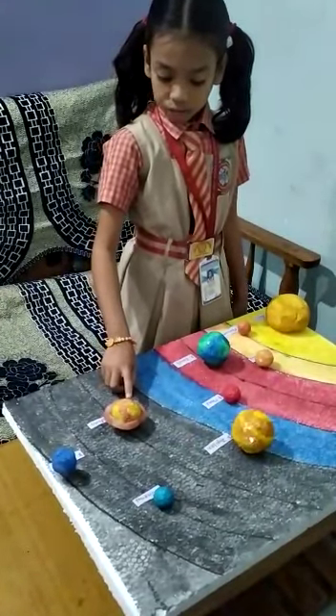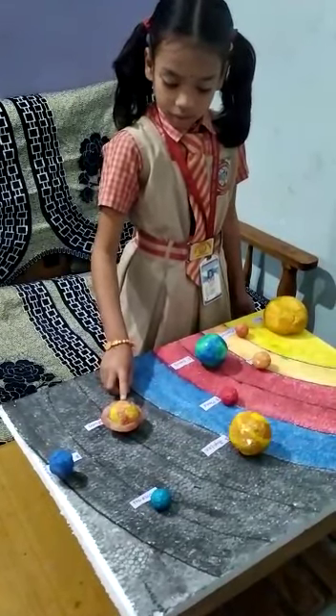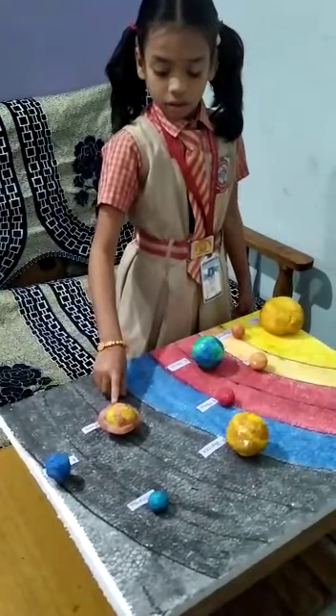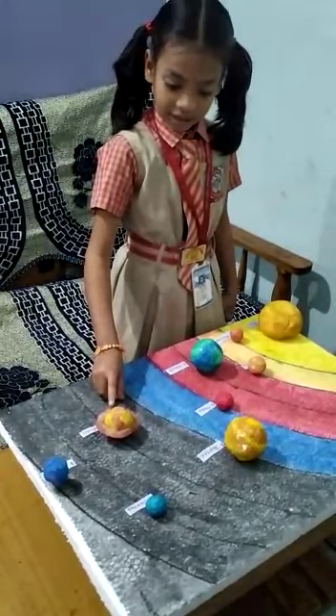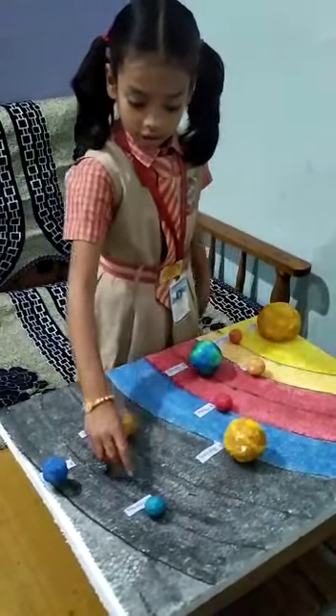This is Saturn. Saturn is sixth planet from the Sun. Second planet from the Sun. Saturn is beautiful rings around each.